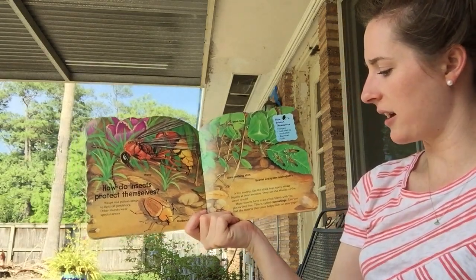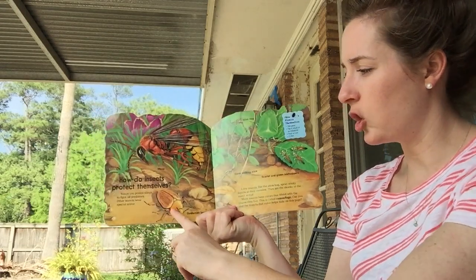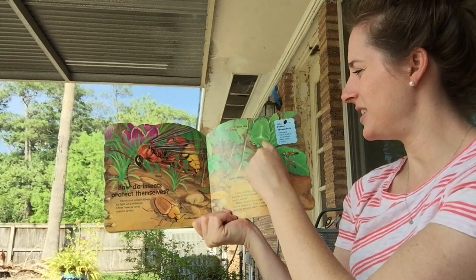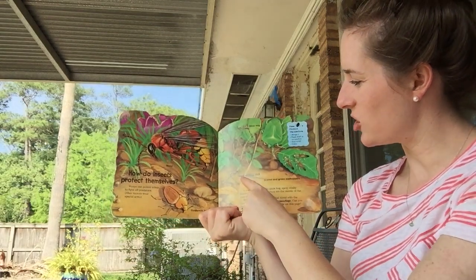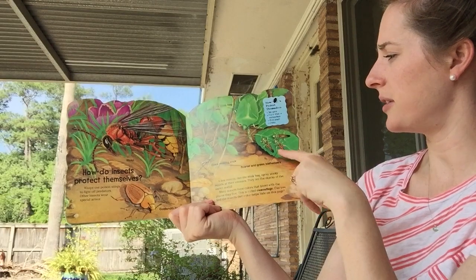Can you find the insects that color helps hide on this page? I see a goldsmith beetle — it's the same color as the dirt. I see a wasp. I see a stink bug here that's the same color as this leaf. A giant walking stick bug — those are pretty cool. And some scarlet and green leaf hoppers.